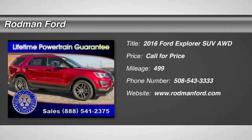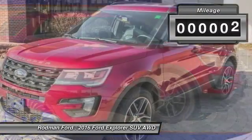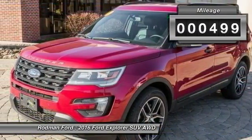2016 Explorer. You've got a lot of capabilities to call on in a Ford Explorer. Don't underestimate your choices. This vehicle has less than 500 miles.